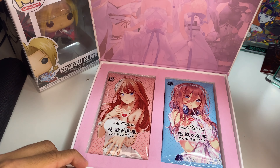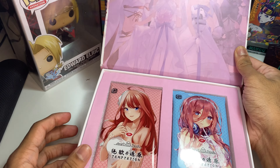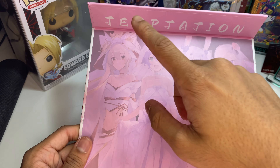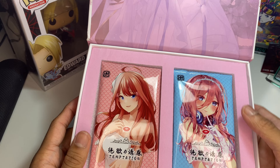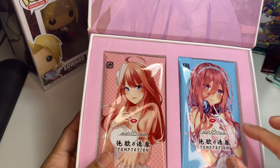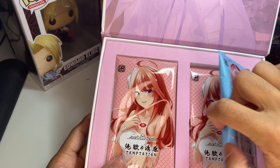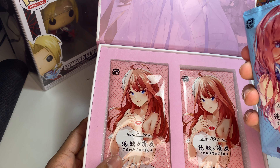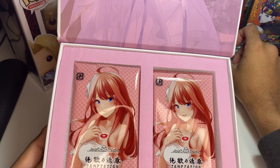Welcome back guys into another video — as you can see, another waifu like usual. We've got a couple more left before we get back onto the usual grind, but we thought we'd save the bangers for later. As you can see we've got this box with Itsuki, I think from Quintessential Quintuplets. This box looks absolutely amazing — this rose gold star and it says 'Temptation' on it. Hopefully this box doesn't tempt me, but let's crack it open.